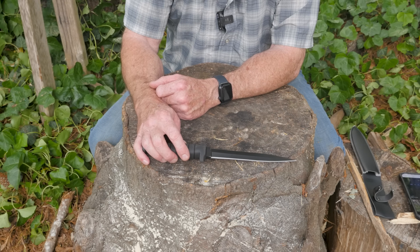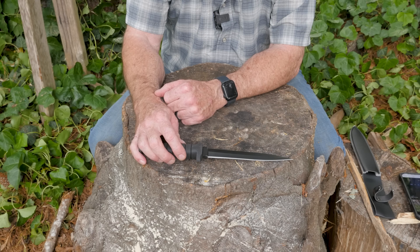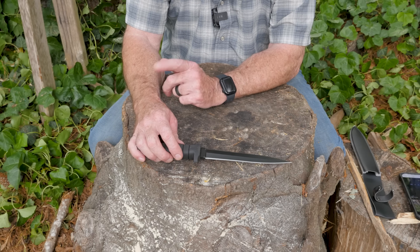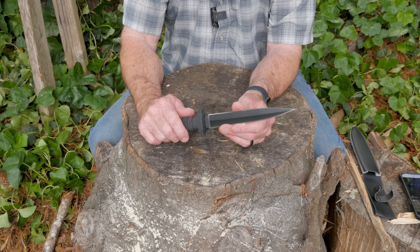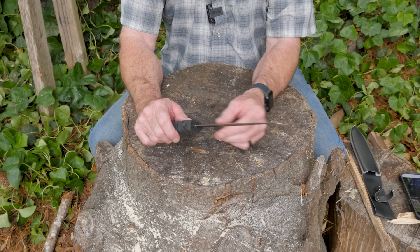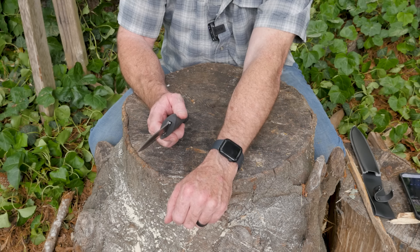We're going to try to do the standard testing on this thing and be completely fair with it — putting it through the same testing I would put any knife through. Hopefully it'll make it to the balance orientation and rotation device, but first, since it's got a double edge and feels reasonably sharp, I think we need to do the internationally recognized standardized sharpness test: the Redneck Sharp test. We'll just see what happens.